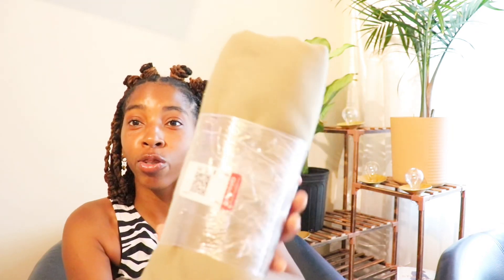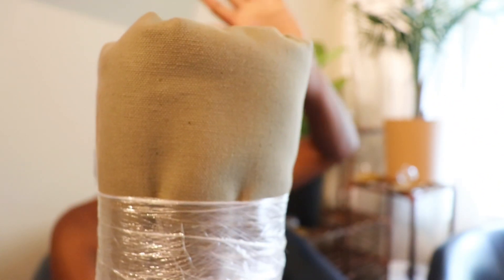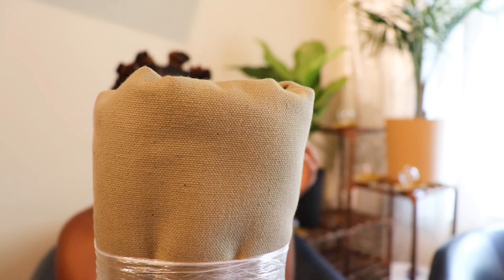They also had this green material — oh my gosh, this green color! If y'all don't know, this green is going to be hot for fall and winter. This green color is going to be the it-color alongside burgundy. I had to get it.